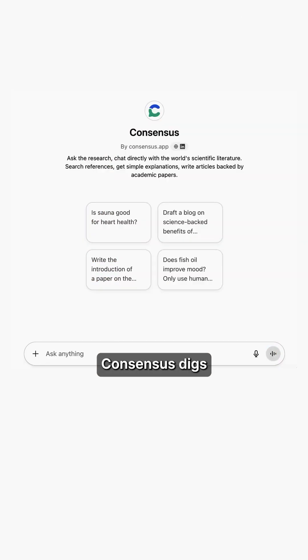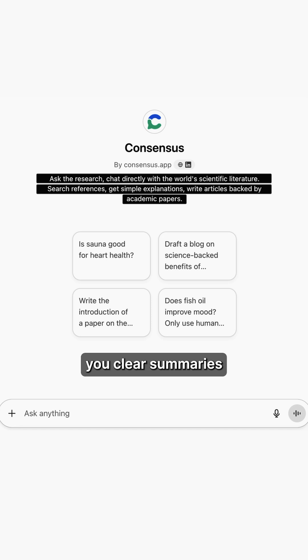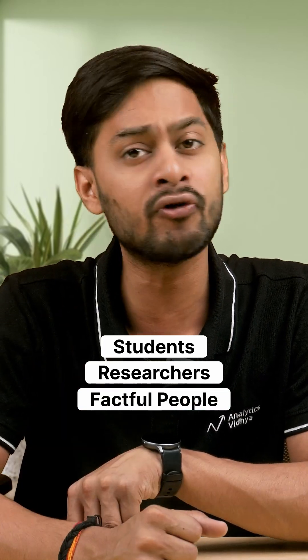Number 2: Consensus GPT. Need evidence-based answers fast? Consensus searches through scientific papers and gives you clear summaries of what the research actually says. Perfect for students, researchers, or anyone who wants facts over fluff.